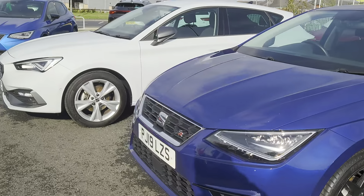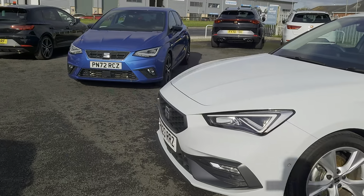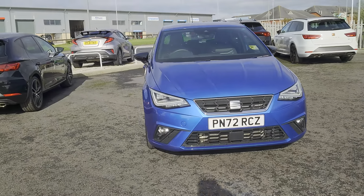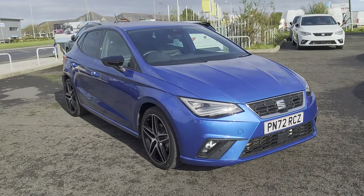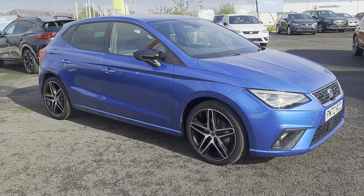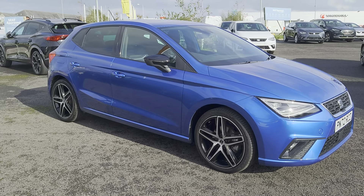In the meantime, we've got this stunning SEAT Ibiza FR Edition, TSI, five-door hatch in sapphire blue metallic.